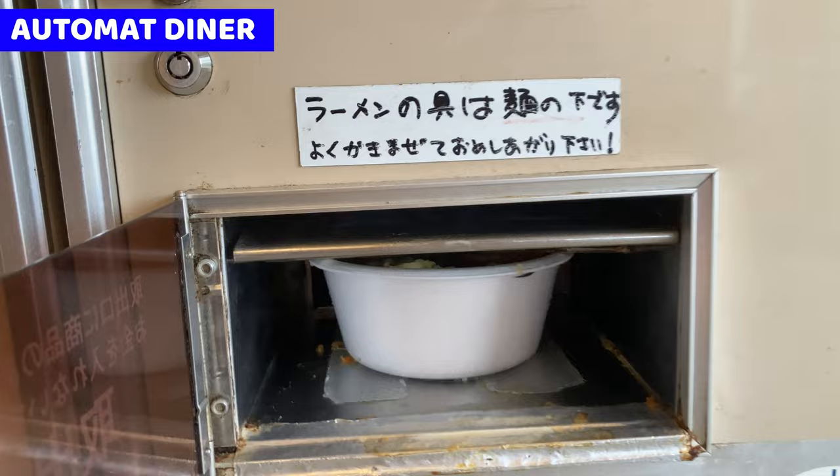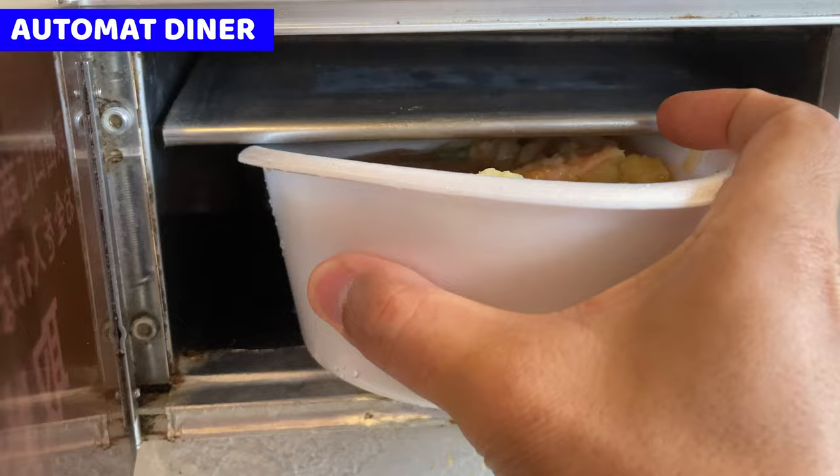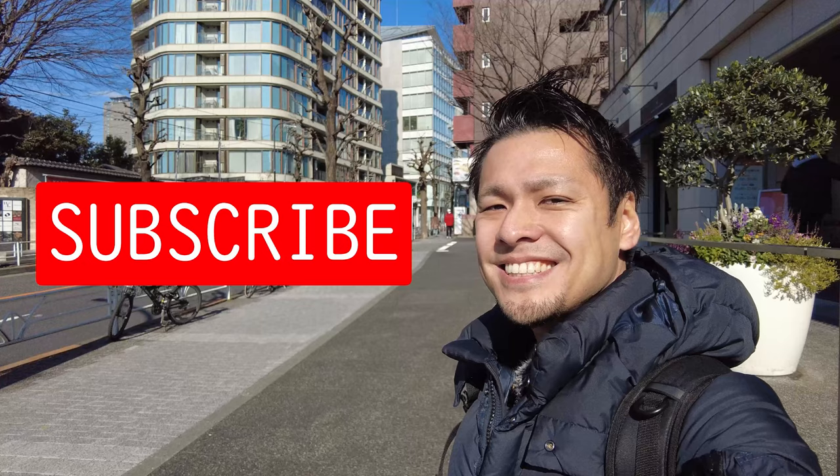Is it hot? Wow. It's pretty. It's stuck. Okay, I got it. This is tempura udon. Let's check it. Please subscribe to my channel.